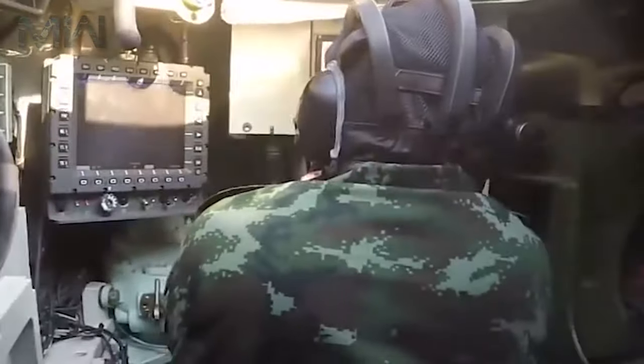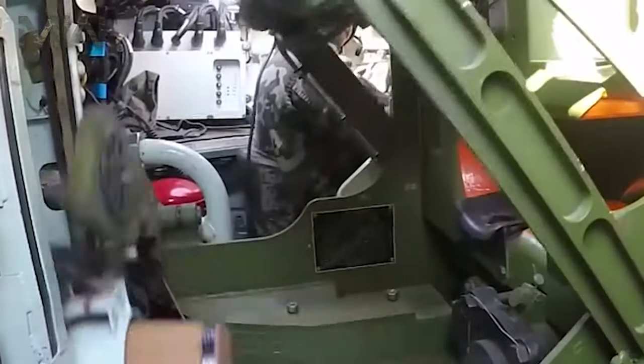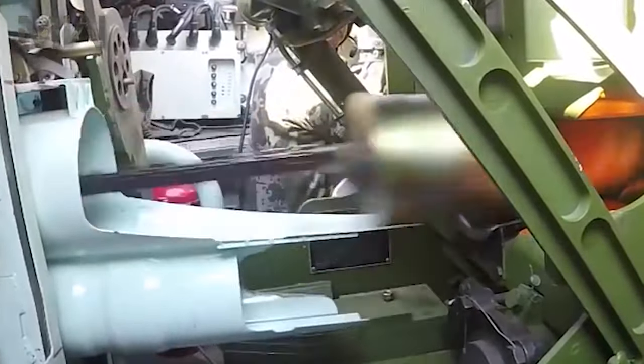It has yet to enter into mass production. The VT-4 uses technology from the Type 99A currently fielded by the People's Liberation Army.